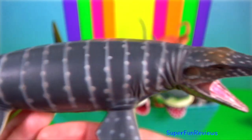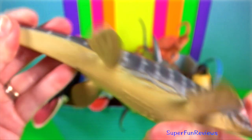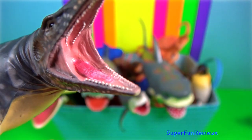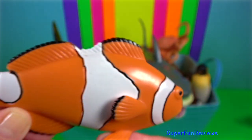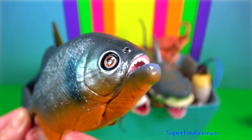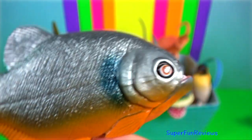Mosasaurus had a fully aquatic lifestyle. It had a streamlined body, an elongated tail ending with a downturn supporting a two-lobed fin, and two pairs of flippers. Clownfish — they are born male and have the ability to change into a female. Piranha — they have razor-sharp teeth and powerful jaws that can do major damage.